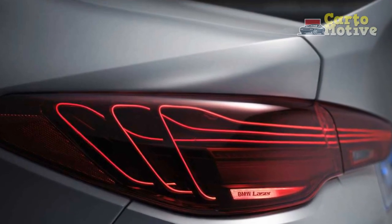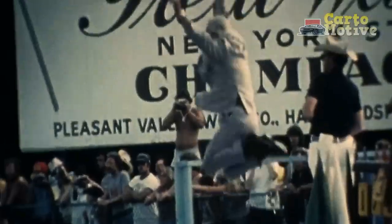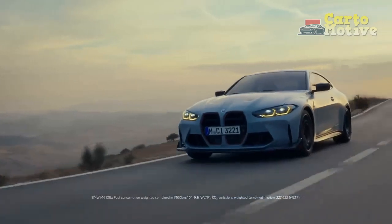BMW has dusted off the CSL suffix only once since, and that was for the 2003 E46 M3 CSL, now revered as one of the best M cars of all time, if never sold in the US. So the pressure to deliver on only its third outing in half a century is immense.